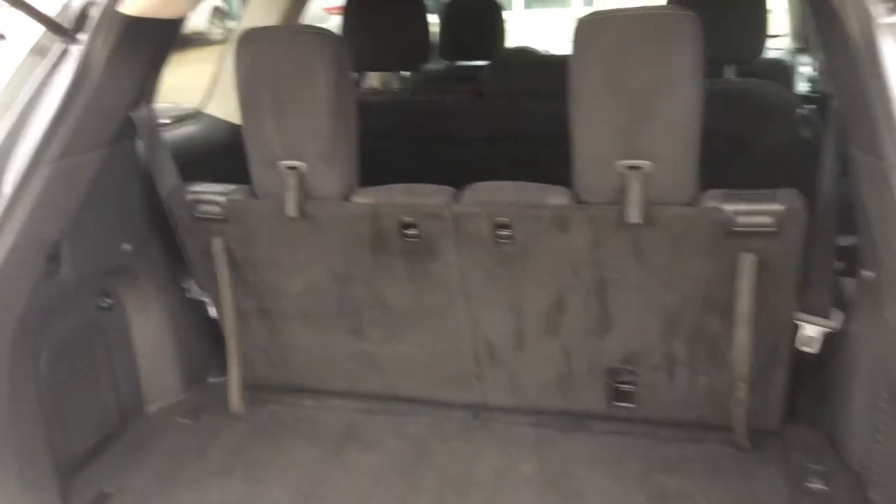You still have lots of trunk space, also allowing you to do some hauling.